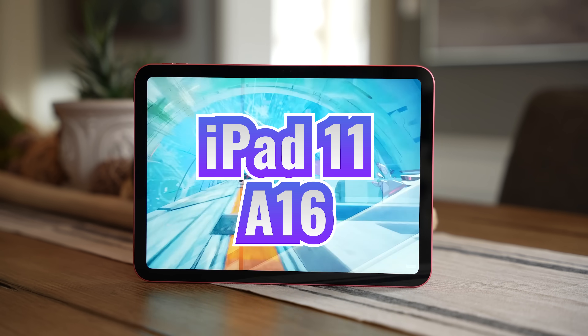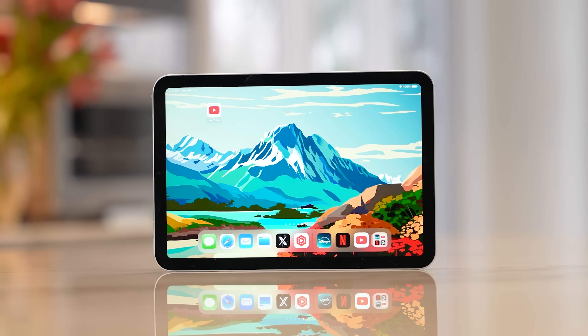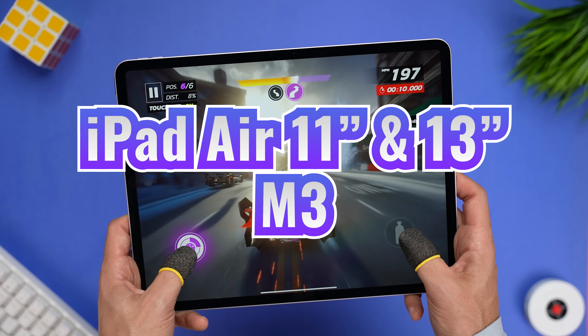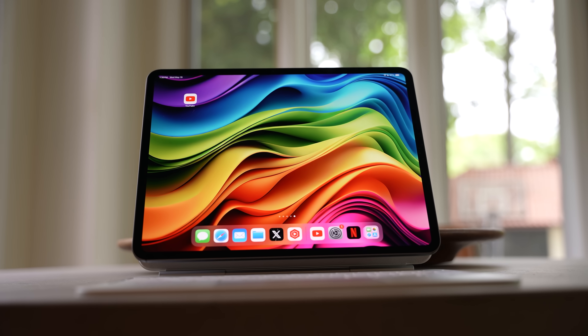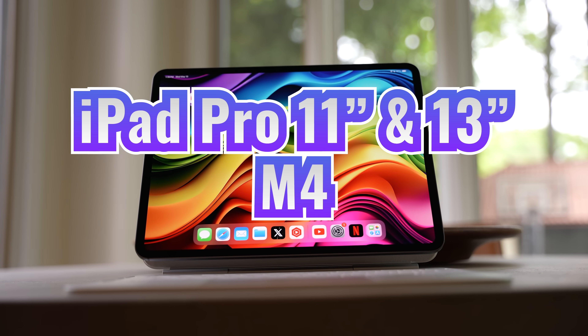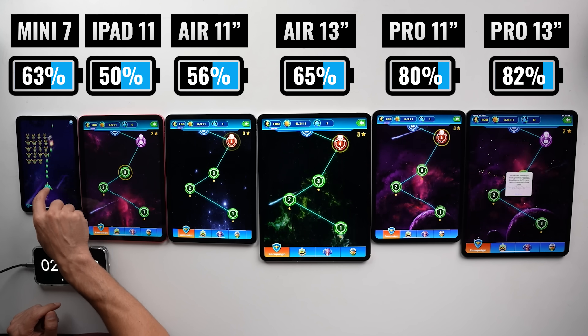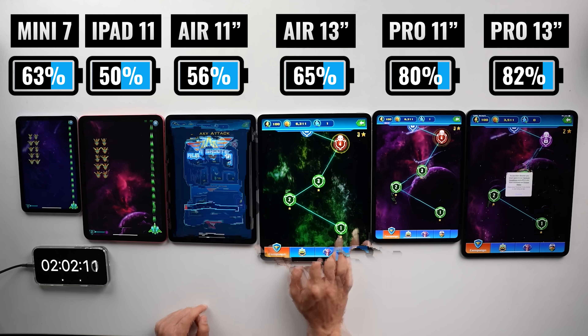This makes me wonder if there's something going on with the efficiency of the chips. The base iPad uses the A16 chip and the Mini 7 comes with the A17 Pro. The two iPad Air models have M3 chips, and then the iPad Pros have M4 chips. So far, that chip looks like it's either way more efficient than the other ones, or there are larger batteries in the same size models with the Air. When I want to have some fun, I play something relaxing — Alien Shooter is a great option.